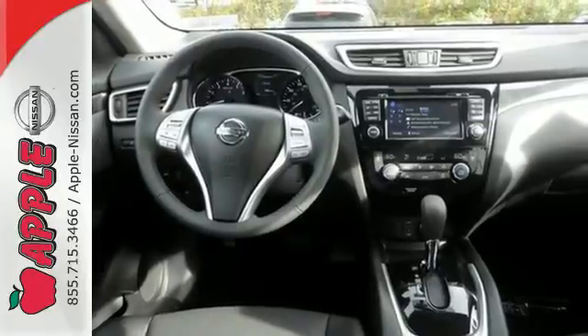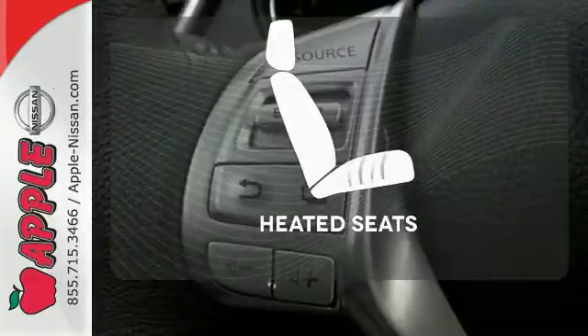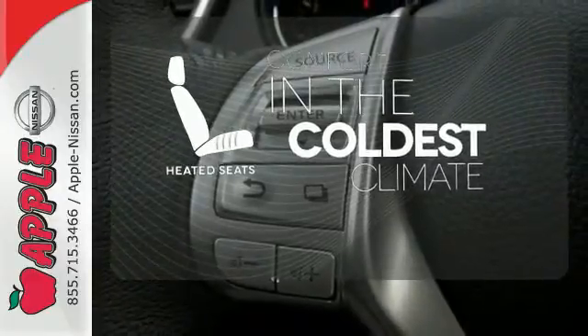The hands-free text messaging assistant, auxiliary audio input, and backup camera are practical everyday features. The heated seats keep you comfortable no matter how cold it is.